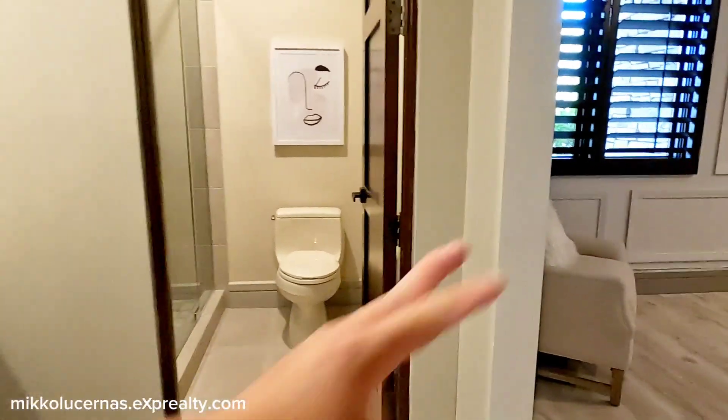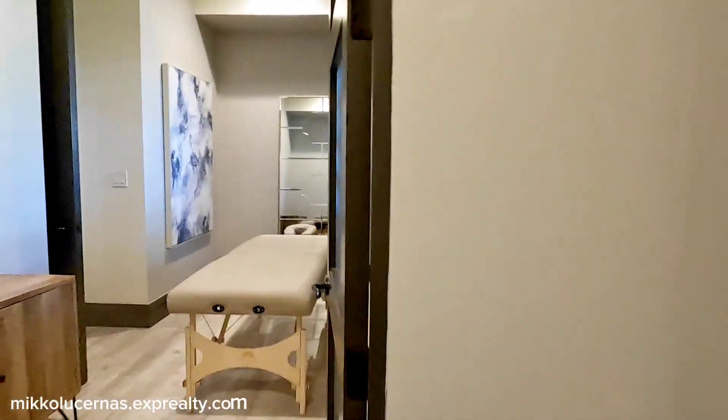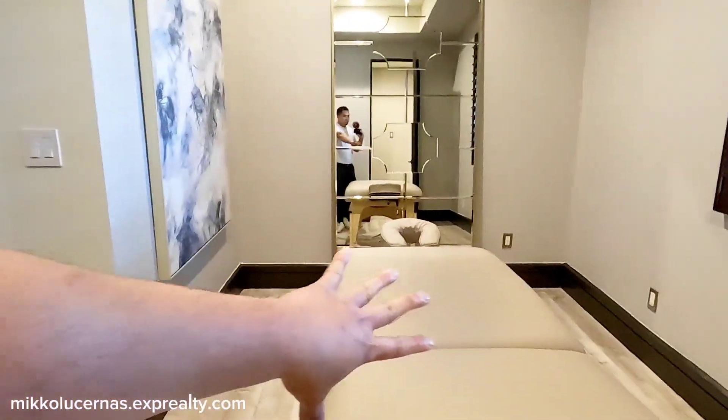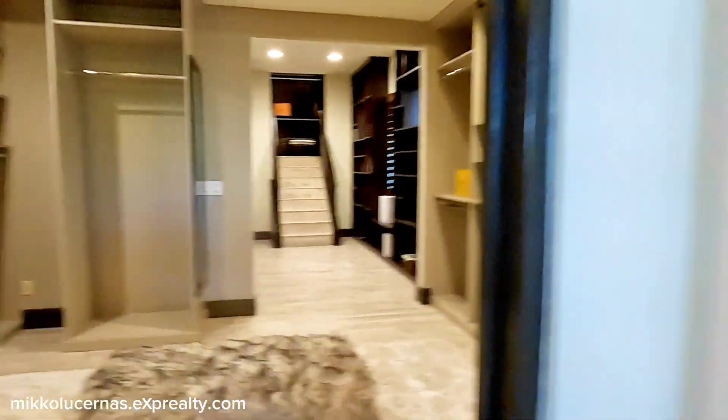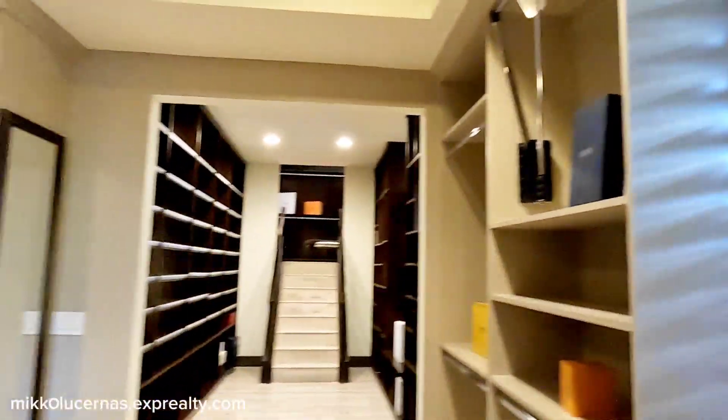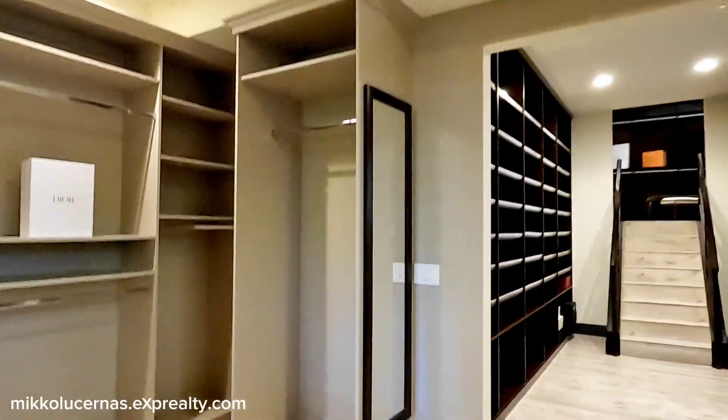We've been here before but we haven't seen this space. When you enter here, there's another room with access to the primary walk-in closet — a two-level walk-in closet.